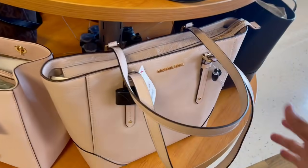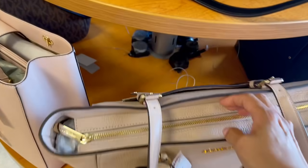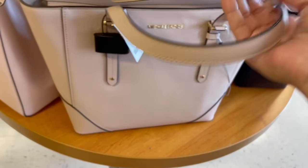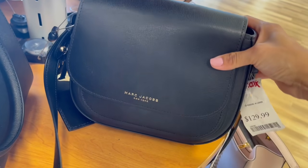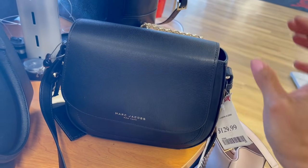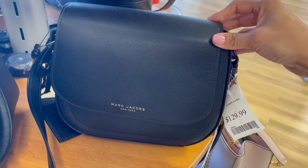Aquí tenemos una tote grande en $120, Michael Kors también. Tiene su espacio para el celular, y eso es muy importante. Este es pebble leather también. Se suma la señora Marc Jacobs, ¡yay! Por $130.